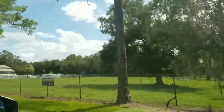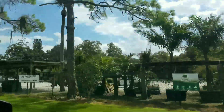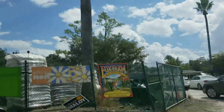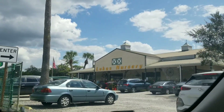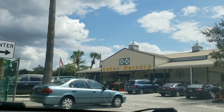Today I'm going to visit my favorite nursery in Central Florida. This is not a sponsored video — I just want to share with you my favorite nursery in Central Florida. They also have the butterfly encounter, so come on, join me and hope you like the content of this video.